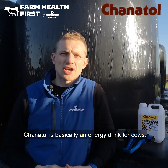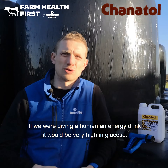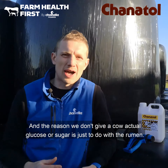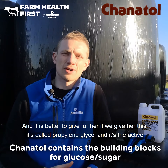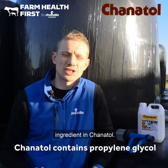So what is Chanitol? Chanitol is basically an energy drink for cows. If we were giving a human an energy drink it'd be very high in glucose. Chanitol is high in the precursor for glucose, and the reason we don't give a cow actual glucose or sugar is just to do with the rumen. It's better for her if we give her this — it's called propylene glycol and it's the active ingredient in Chanitol.